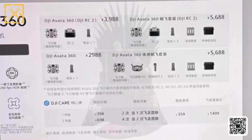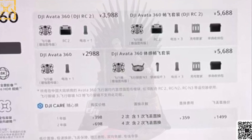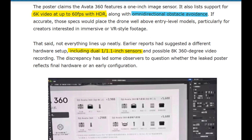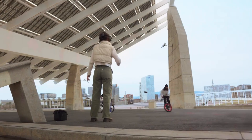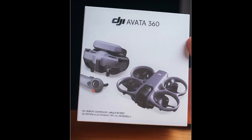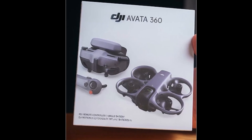What makes this particular leak so interesting is the level of detail it appears to reveal. From suggested imaging capabilities to flight features aimed at immersive aerial capture, the Aveda 360 is shaping up to be far more than a simple refresh. While nothing is officially confirmed, the information we have points toward a drone designed specifically for creators who want dynamic, cinematic, and VR-style footage.